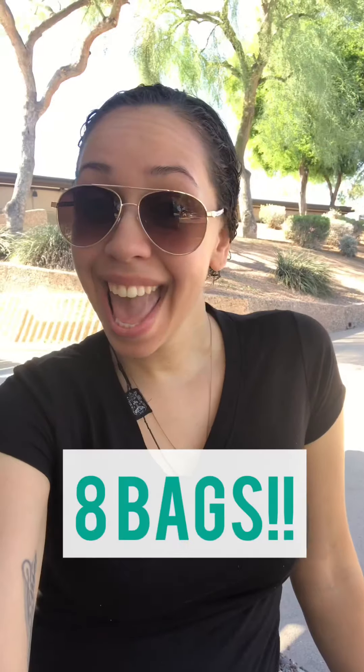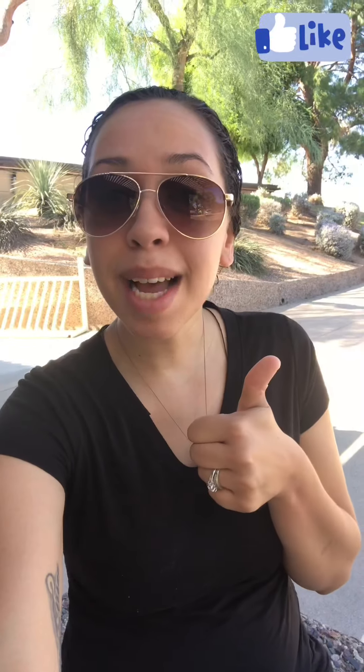Hey guys, welcome back to another video. Today I'll be showing you guys all the great stuff that I got from Old Navy — eight bags, eight bags, that's crazy! So this is going to be a three-part video: one part today, one part Wednesday, and another part Friday. If you are new here please subscribe, and if you're already subscribed, welcome back. Give this video a big thumbs up, leave a comment down below telling me what you guys are thinking. Have you guys ever found anything in Old Navy? Let me know. If you're curious to see what I get in the next bags, the next video will be posted on Wednesday, so stay tuned. Okay, let's jump right in!